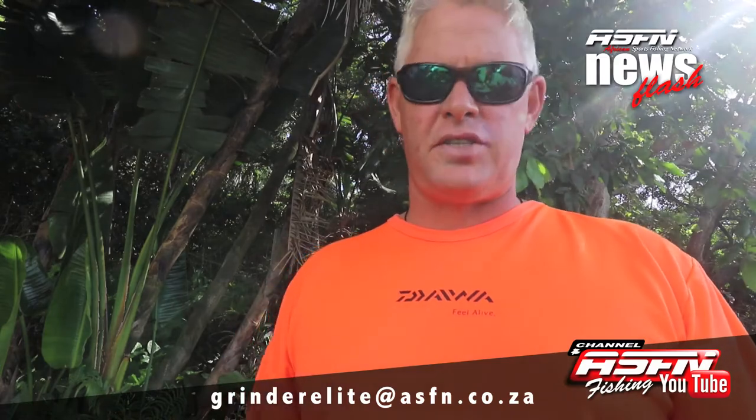Hi guys and girls, and welcome to week 18's ASFN Newsflash, where you can send in your catches to Grindelite at asfn.co.za.